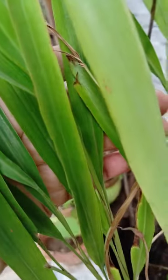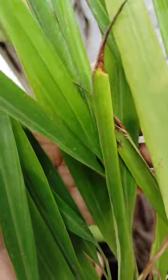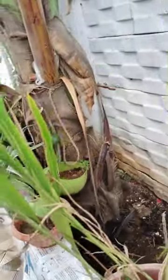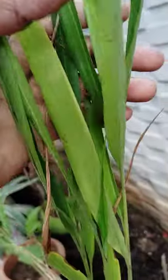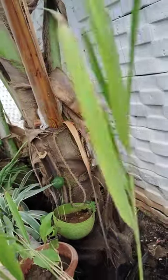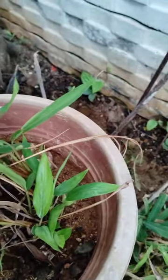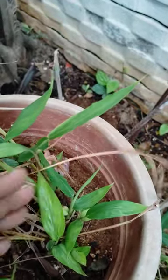After two years it blooms and then we get elachi. Cardamom — green cardamom — we know this very well, we use it in our daily life. I have potted it in a pot and small elachi plants are growing. See here how it is looking.